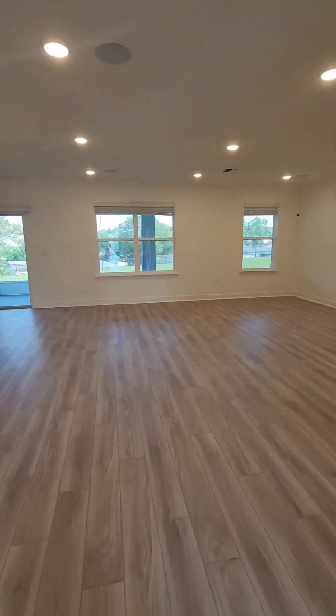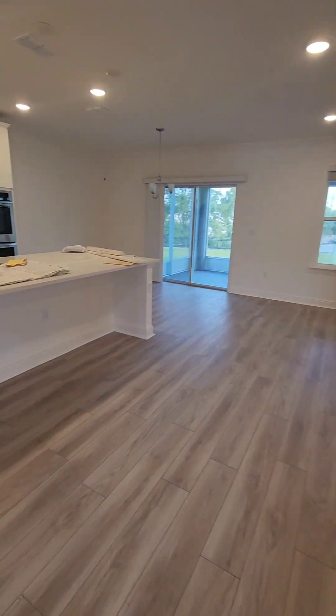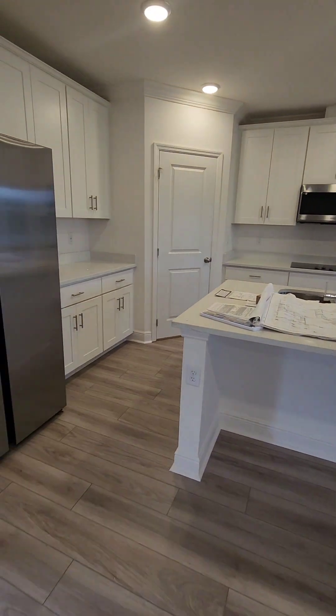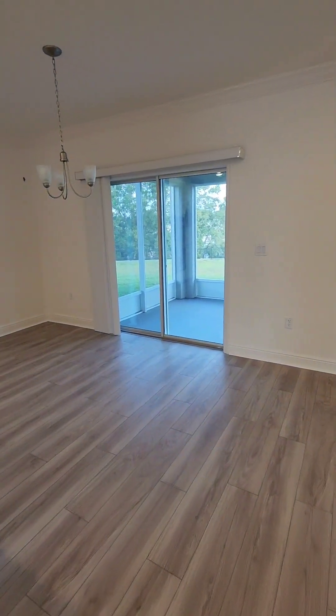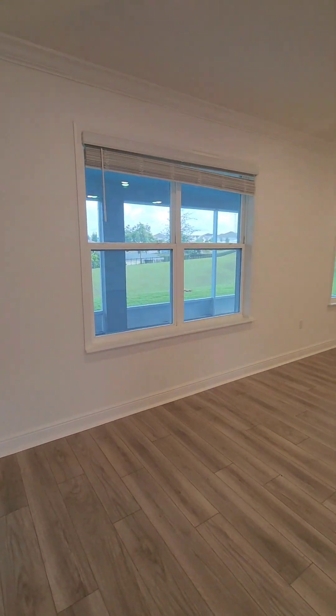You can hear them busy working, getting everything ready for closing. Huge area downstairs. Nice big kitchen — it does come with the appliances as well. This one has an upgraded outside lanai, but it's got a nice big lanai outside, screened in.